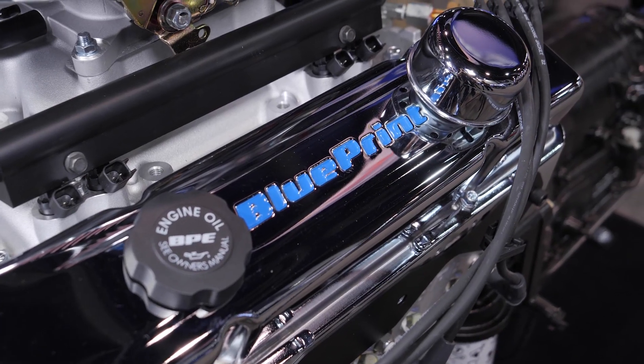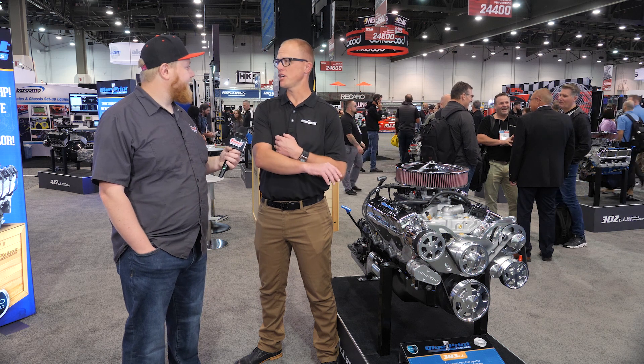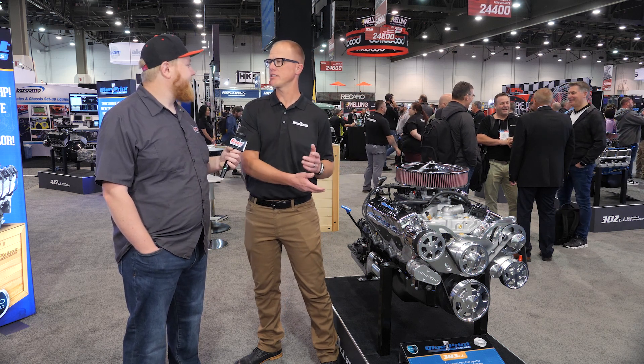If you're somewhere where you can't get 91 octane or you want an 87 octane option, we do that — it'll be a little lower horsepower but 87 octane friendly. We also do a marine 383, a carbureted 383, a throttle body fuel injected 383, and the multi-port fuel injection 383 that we're launching here at SEMA 2022.